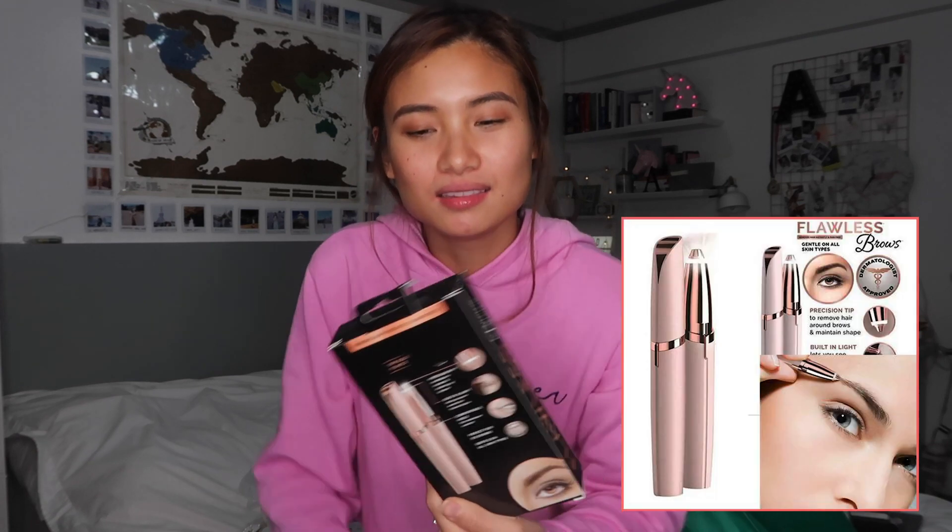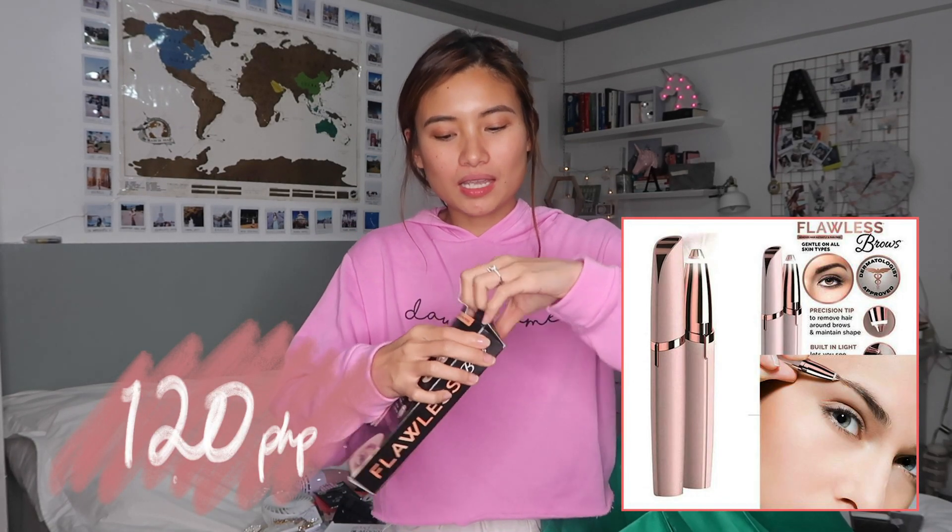I saw an ad online about flawless brows — you can shave your eyebrows with it. Then I saw it on Divisoria and I was curious. I haven't used it yet, so I don't know if it's working. It needs a battery. I don't have any idea how to use it. Guys, I don't feel like this works — it's a joke. So don't buy this on Divisoria. It's not going to take care of the hair.